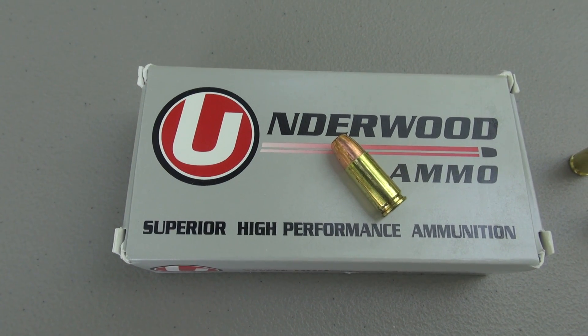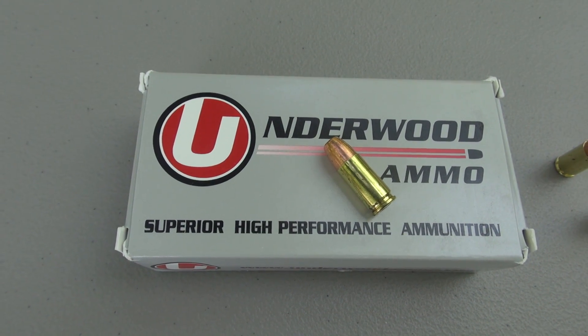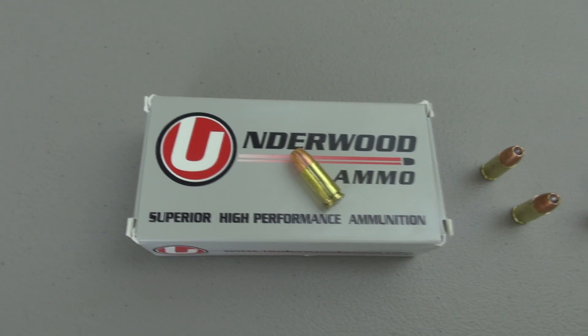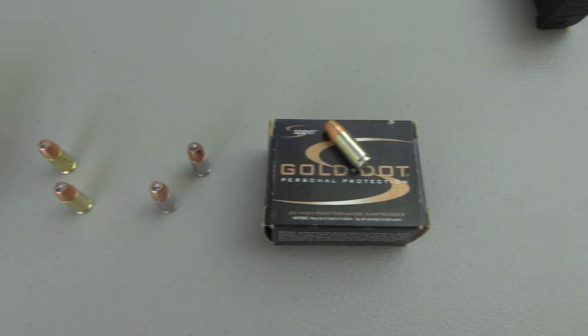This is their configuration of the 124 grain Speer Gold Dot jacketed hollow point, and Underwood is cranking this up to some so-called plus-P-plus velocities. We'll get some specific numbers in just a second.